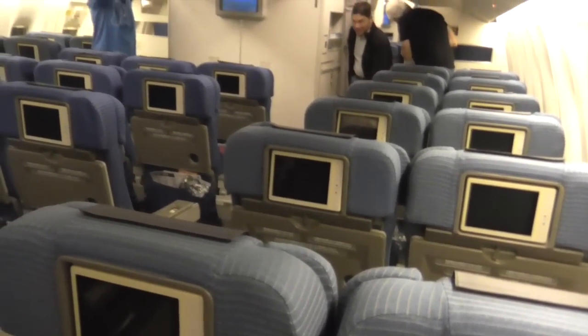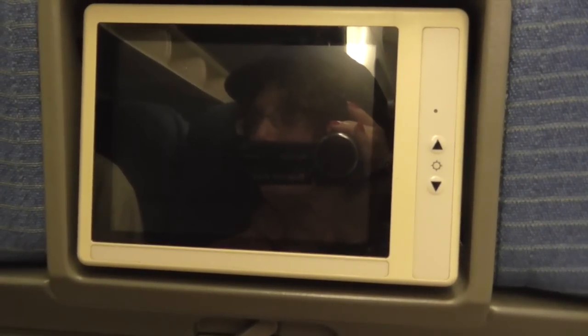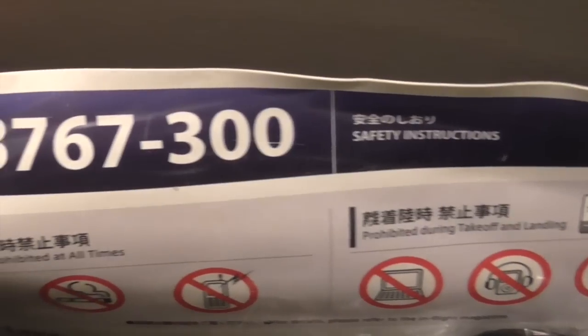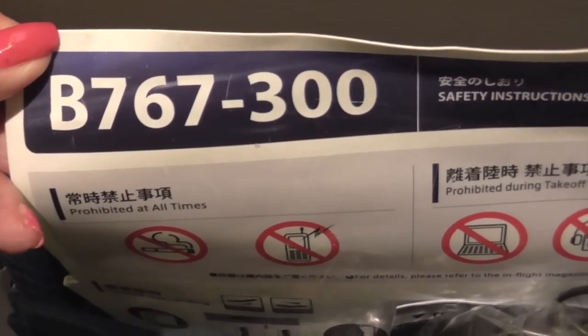ANA Economy. That screen is so tiny, compared to the one that we just had in business class. We're in a B767-300. A reasonable amount of leg room. I'm going to try to sleep anyhow — I'm so tired.